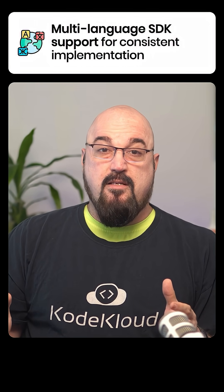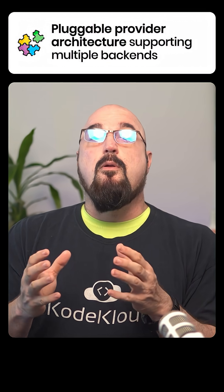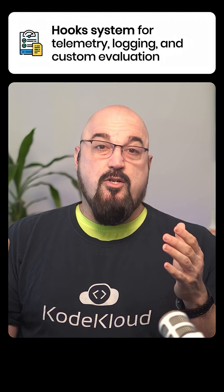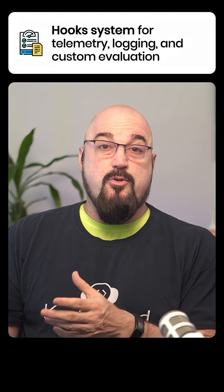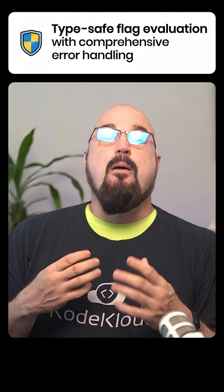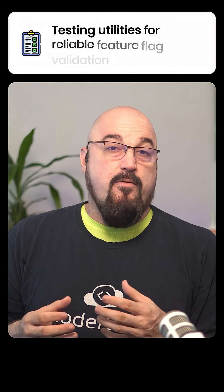So what are the benefits of Open Feature? You get vendor-neutral feature flags that prevent lock-in. You have multi-language SDK support. You've got a pluggable provider architecture that supports multiple backends. You've got built-in evaluation context for targeting. Open Feature provides hooks for things like telemetry, logging, and custom evaluation. You've got type-safe flag evaluation with comprehensive error handling, testing utilities, and cloud-native integration with things like Kubernetes and Service Mesh.